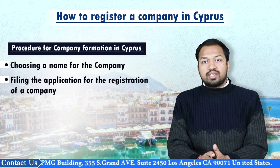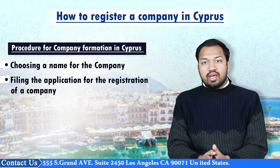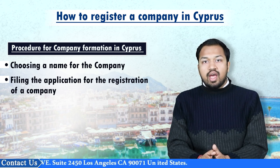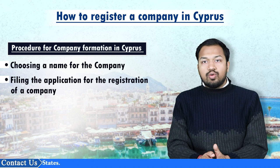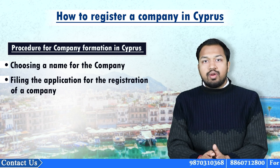If the applicant wants to accelerate the company registration process, an additional fee of 100 euros has to be deposited. In case a translation file is created, an additional fee of 160 euros has to be paid. For the incorporation of a public company, form HE5 has to be submitted along with the payment of 20 euros.